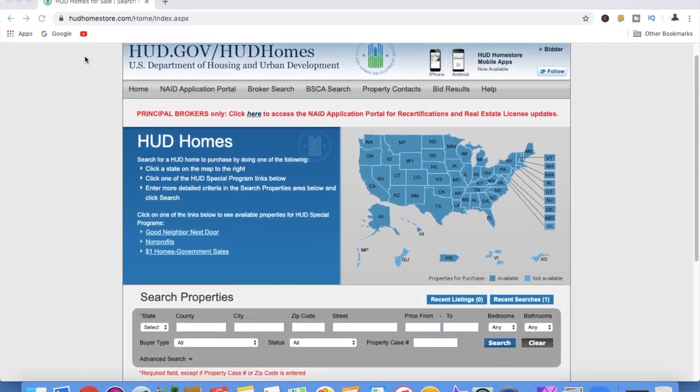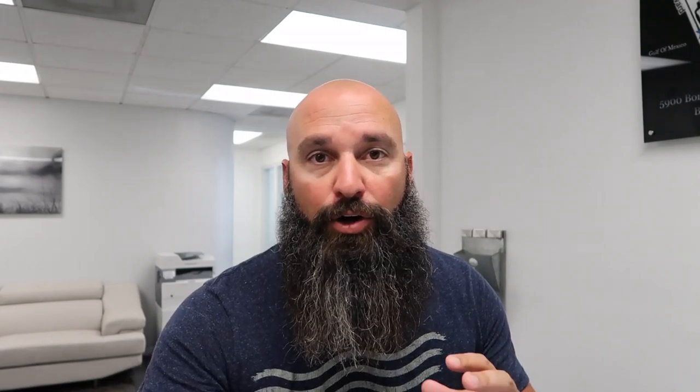Buyers and their real estate agents must submit their bid online at hudhomestore.com. Also keep in mind that HUD usually only allows owner-occupants to have basically first right of refusal for the first 15 days of being on the market, so anybody within the first 15 days has to have the intention of buying the home to live in it.